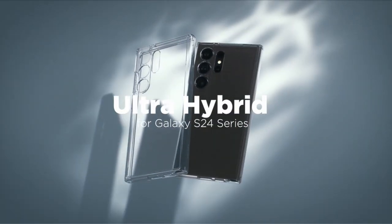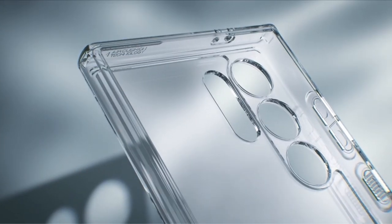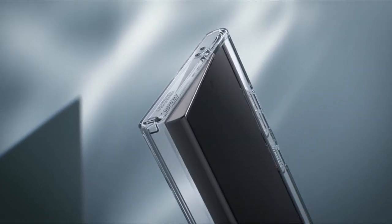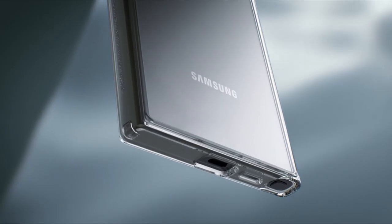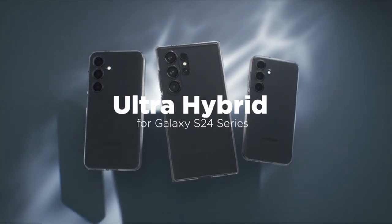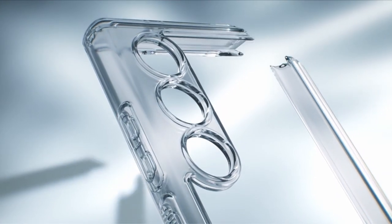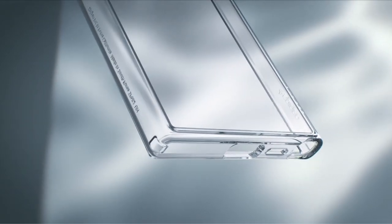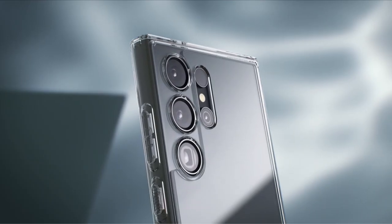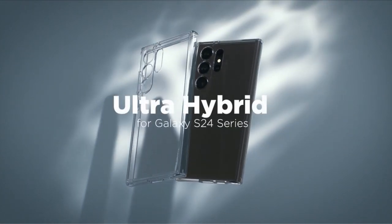At number 2 is the Spigen Ultra Hybrid. The Spigen Ultra Hybrid case is meticulously crafted from a fusion of PC and TPU, ensuring durability that withstands the test of time. Engineered with air cushion technology, it provides military-grade drop protection. Infused with blue resin, the case offers enduring clarity, preserving the sleek appearance of your Galaxy S24 Plus. Its raised edges shield both the screen and camera, and it is fully compatible with S Pen functionality, wireless charging, and Power Share.